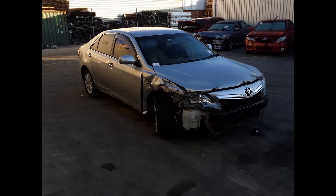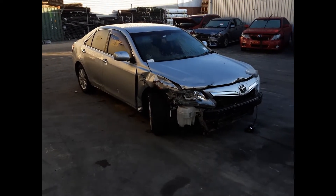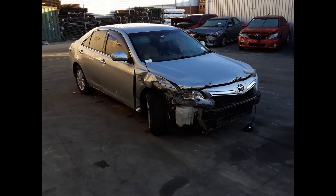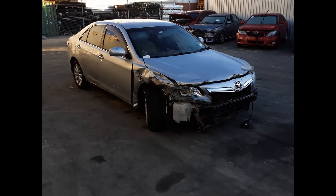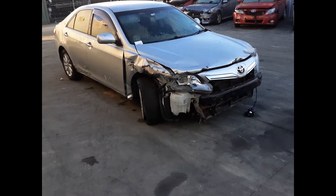Hi, this is Chris from Total Parts Plus. Today we have a 2011 Toyota Camry Hybrid, stock reference number 5076. This shape runs from the 12th month 2009 through to the 11th month 2011. It has a 2AZ hybrid 2.4-litre four-cylinder petrol engine backed by an automatic front-wheel-drive transmission.